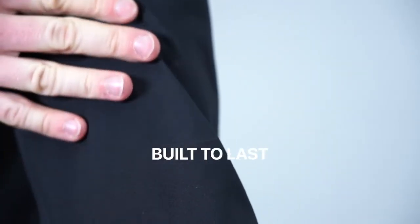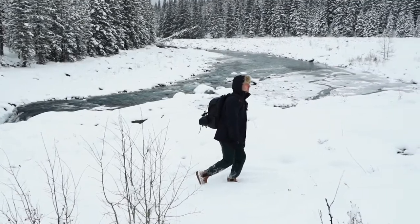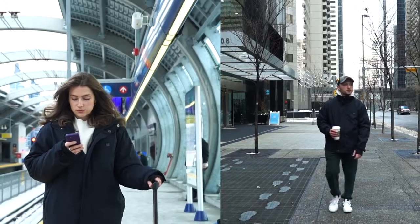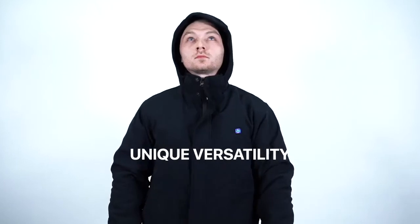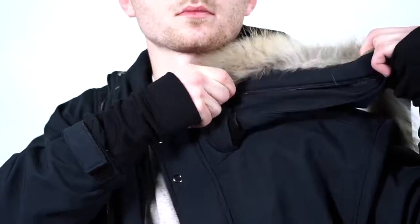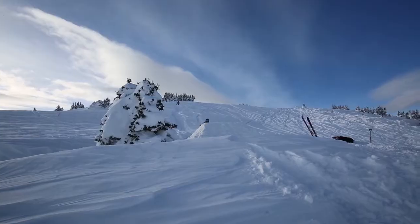Say goodbye to changing your jacket each winter. Wherever you go, no matter the weather, you can count on your Bold jacket. Bold adapts to your needs, giving you six styles in one jacket. By removing the detachable liner, hood, fur, and snow skirt, you turn your skiing jacket into a lightweight windbreaker.